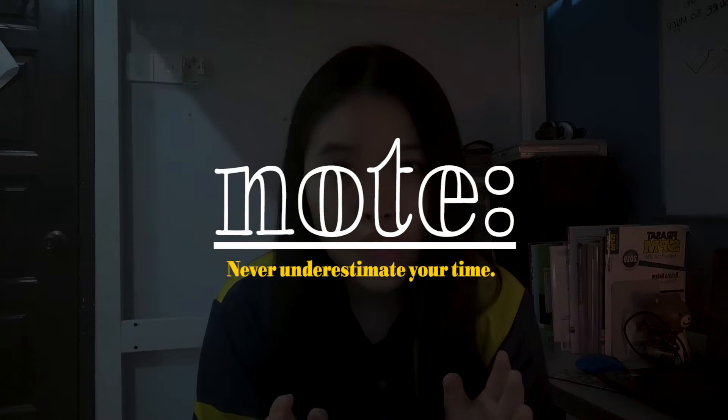Never underestimate your time — a very common mistake that results in falling behind schedule. You have to allocate sufficient time for your tasks. What I do is always add 15 minutes to my estimated time. So if I give myself one hour and 15 minutes for lunch and I finish earlier, I have 15 minutes extra for my next task or to rest. If lunch takes longer, I have that buffer time and I won't fall behind. Having a good daily schedule helps you be more purposeful with your time, reducing procrastination and increasing efficiency.